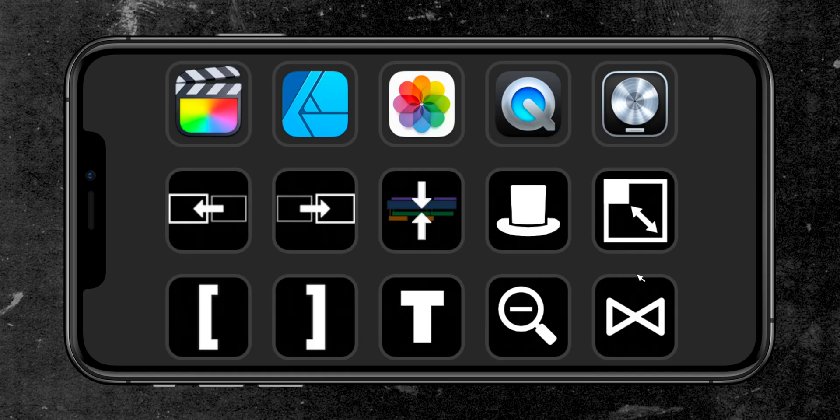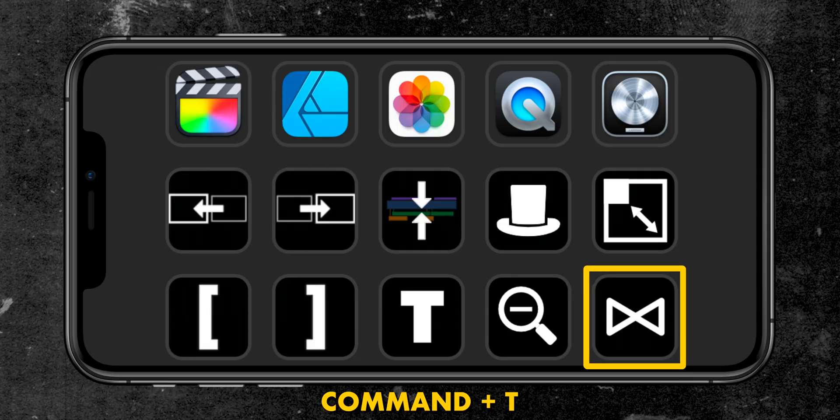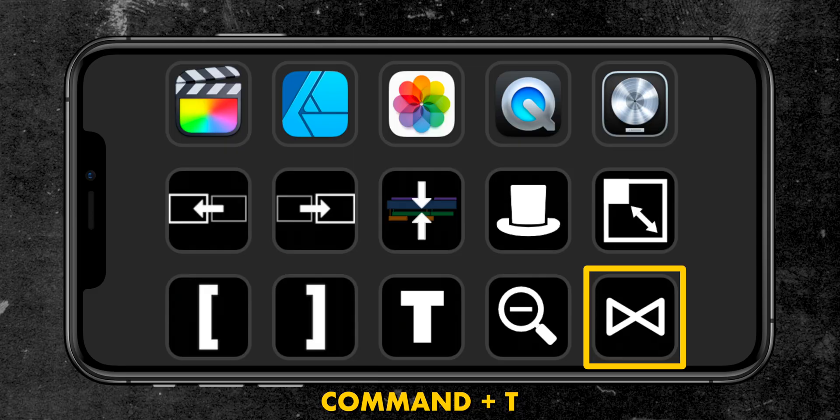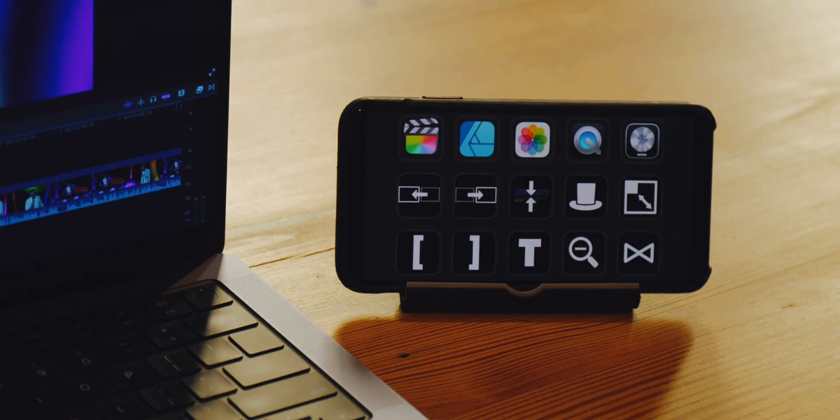Last but not least, there's a button for adding my default transition to a clip. For most of you the default transition in Final Cut Pro is cross-dissolve, but I use the slide transition constantly so I changed mine to that. The only negative is that it puts the transition on both ends of the clips, and usually I only want it on one side. To make using Stream Deck Mobile even easier, I use a little kickstand I snagged on Amazon to support the iPhone. You could certainly lay your iPhone flat on your desk and use it that way, similar to how you use your trackpad.